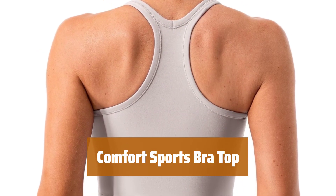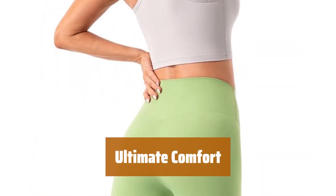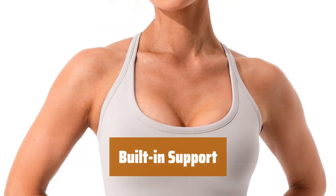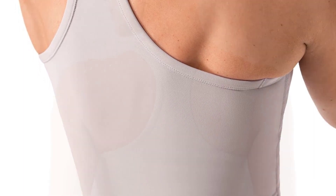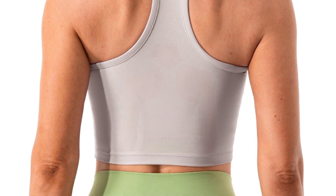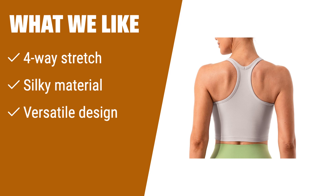Number 2. This top doubles as a sports bra, perfect for any activity. Made from a soft four-way stretch material, it feels smooth against your skin. The built-in cups provide extra support during your workouts, and the longline design allows you to wear it as a top for a trendy look. What we like: if you want a versatile sports bra that feels comfortable on the skin, this is the one for you. The four-way stretch material and built-in cups provide support, while the longline design allows you to wear it as a top as well.